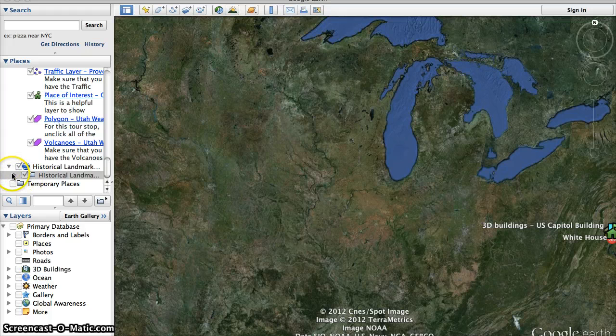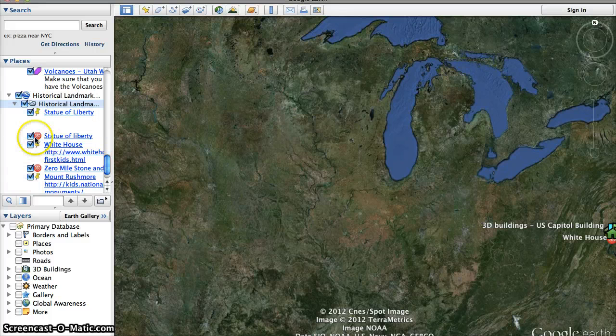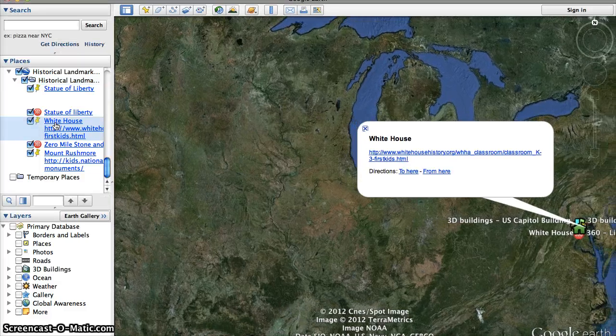So we're going to take a look at three different national landmarks today: the Statue of Liberty, the White House, and Mount Rushmore. The first national landmark that we're going to look at is the White House. Let's click on it and we will go there.